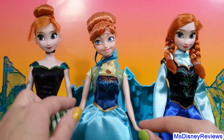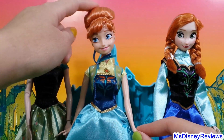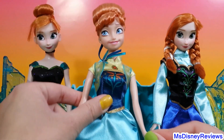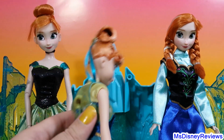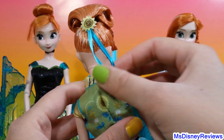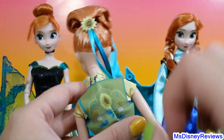Now here we have the beautiful Anna from Frozen Fever. Her bun is totally different with this doll, as you can see. That is so pretty and I just love this clip — it makes her hair even nicer.